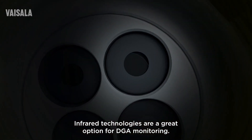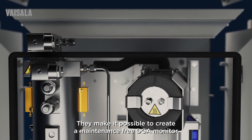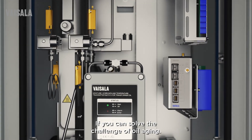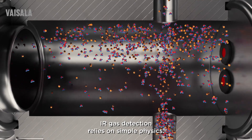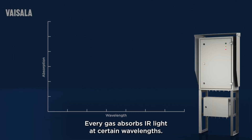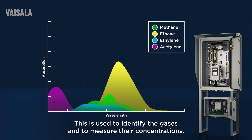Infrared technologies are a great option for DGA monitoring. They make it possible to create a maintenance-free DGA monitor that does not need recalibration, if you can solve the challenge of oil aging. IR gas detection relies on simple physics: every gas absorbs IR light at certain wavelengths, and this is used to identify the gases and to measure their concentrations.